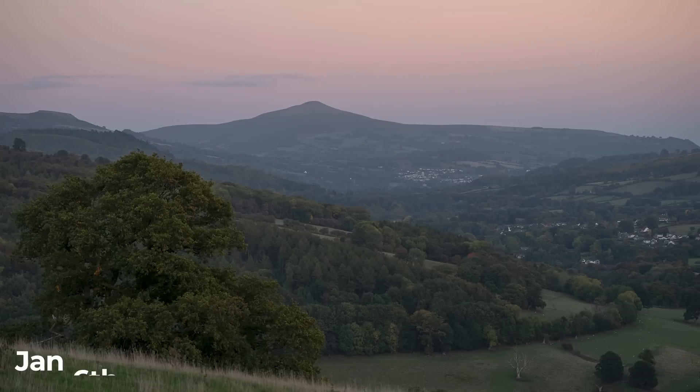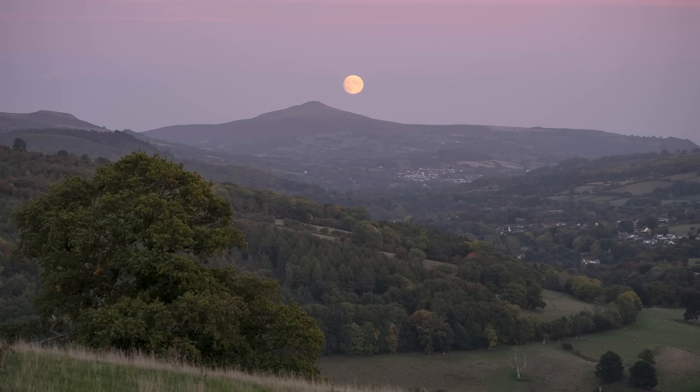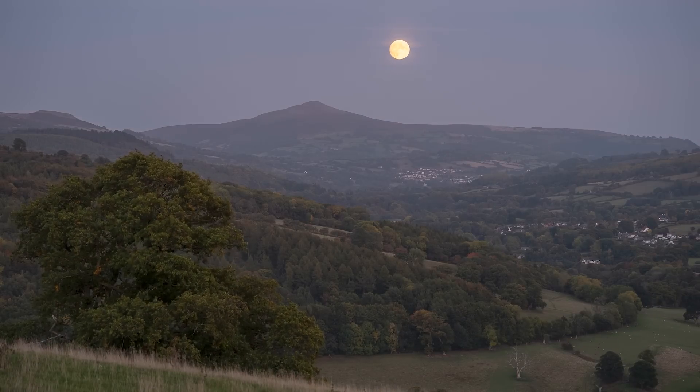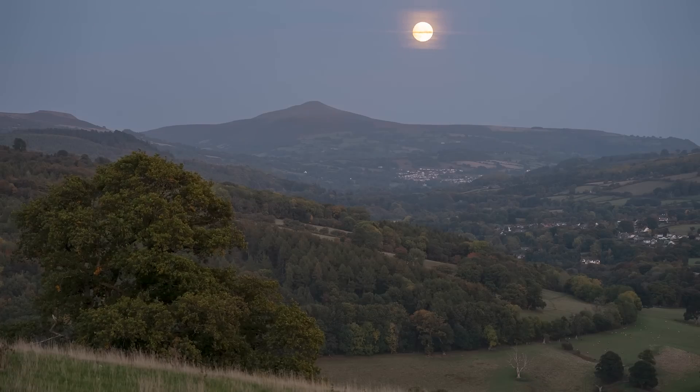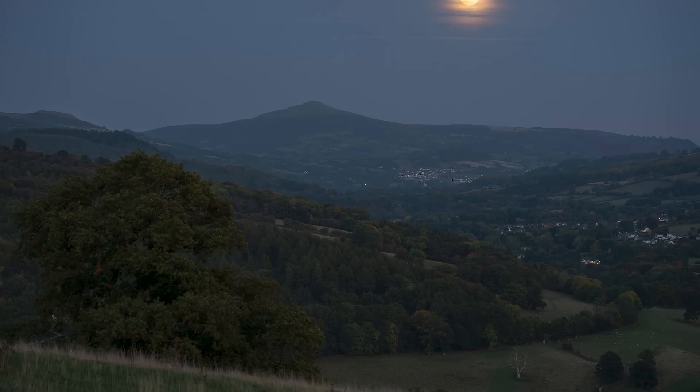Full moon this month is on the 6th, and it is a micro moon, as the moon will be approaching apogee — its farthest distance from Earth on its orbit — so it will appear a little bit smaller and a little less bright in the sky, although typically it's impossible to notice the difference between a micro moon and a super moon with the naked eye.